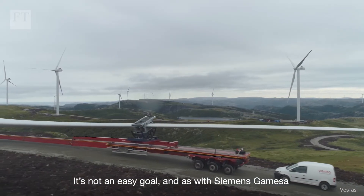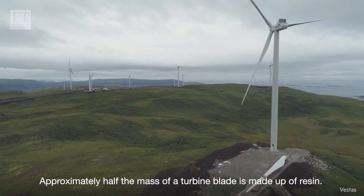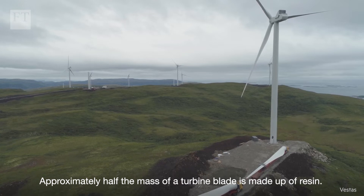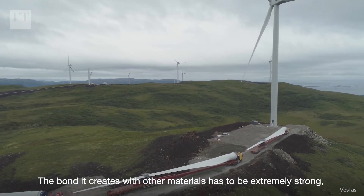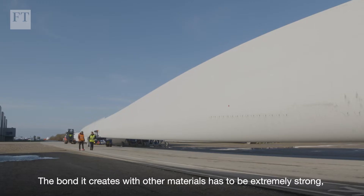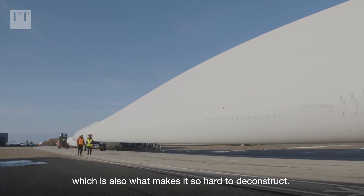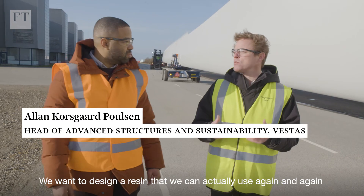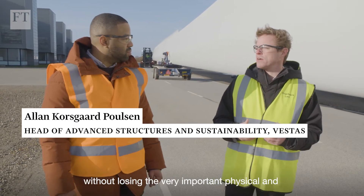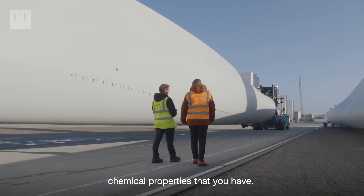It's not an easy goal, and as with Siemens Gamesa, finding a new resin is key. Approximately half the mass of a turbine blade is made up of resin. The bond it creates with other materials has to be extremely strong, which is also what makes it so hard to deconstruct. The goal is to design a resin that can be used again and again without losing the important physical and chemical properties.